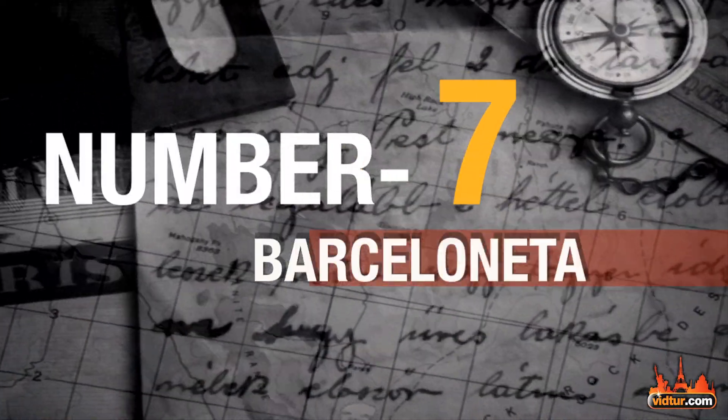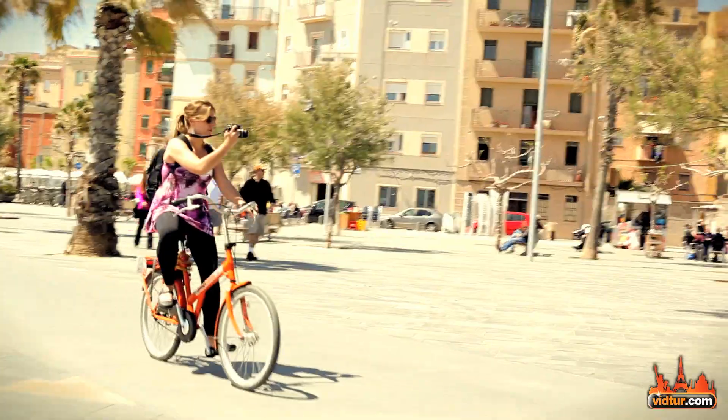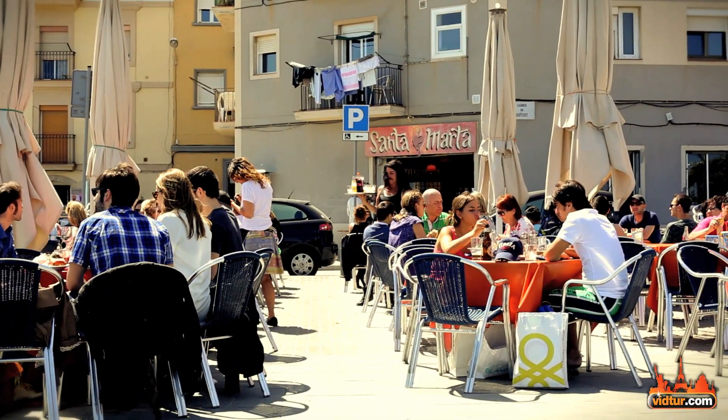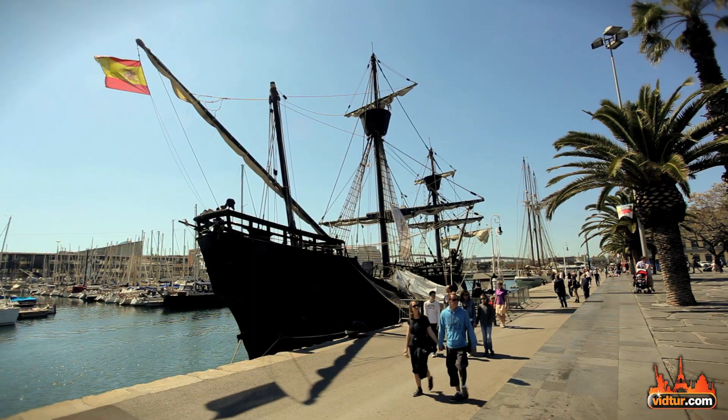On 7th place, La Barceloneta Beach. Once the sun is out, this amazing beach is where you can find tourists and locals as one. Take a walk, have a delightful paella on the boardwalk, or just bring your own wine and glasses. Relax and immerse yourself in the Barcelona way of life.